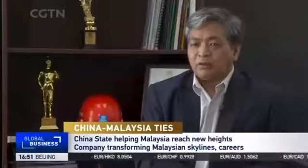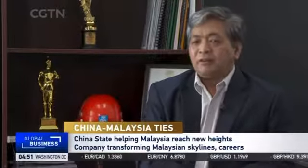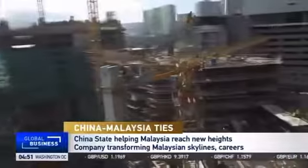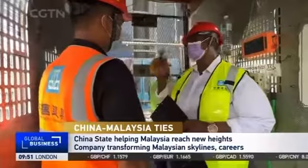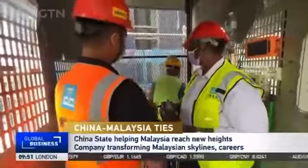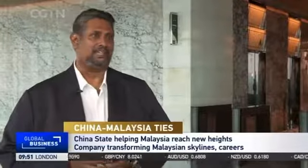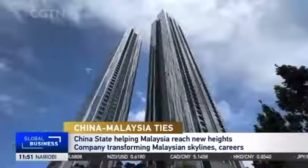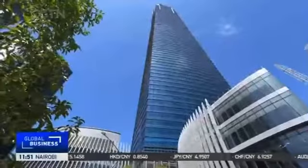China State is employing more local employees to improve the localisation rate, bringing more benefits to local enterprises, suppliers and subcontractors. For workers like Partiban, working with China State has provided better financial freedom and the ability to provide for his family. The impact of China State Construction's legacy will be seen and felt in Malaysia for decades to come.